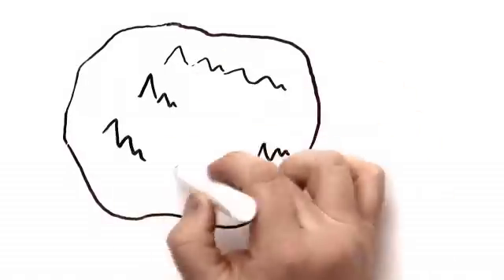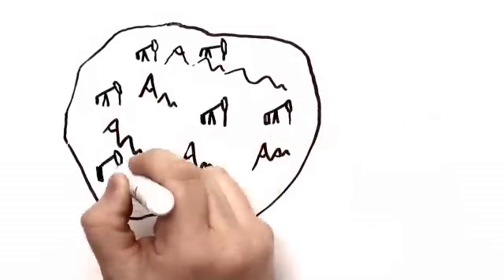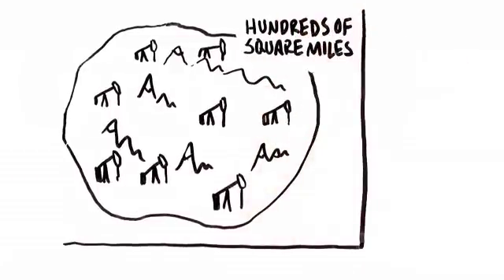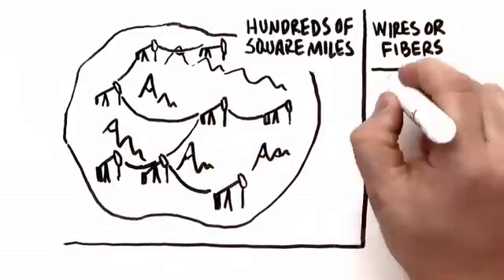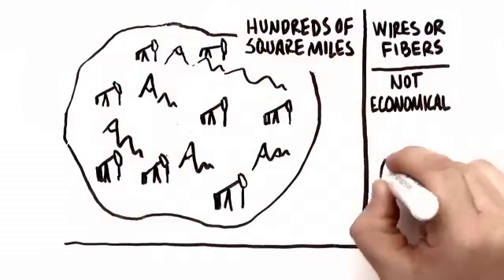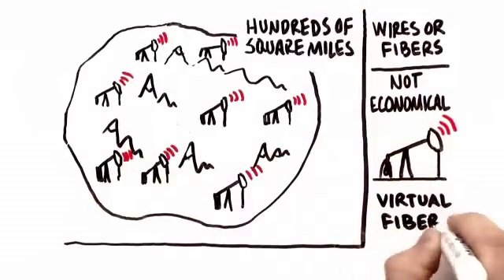But connecting all these machines and people isn't simple. The geography of most oil fields is characterized by huge remote areas, often hundreds of square miles in total, and they aren't always flat. Running wires or fiber optic cable to hundreds or thousands of oil wells is simply not economical.